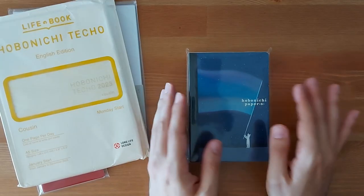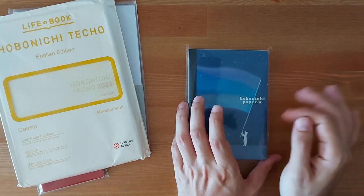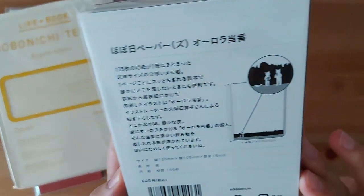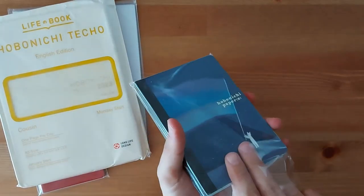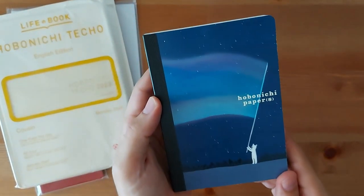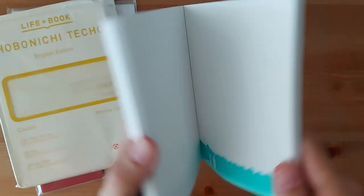Starting off, I got the Hobonichi Papers in the Aurora Duty design. This is a notepad — it's not Tomo River paper, just one of those notepads you can use to jot down little things, and you can rip out the pages. Over here you've got the description with the Japanese price, and over here you've got the illustration. So let's just open it — here it is, and if you open it you've got the illustration right there. These pages you can actually rip out.